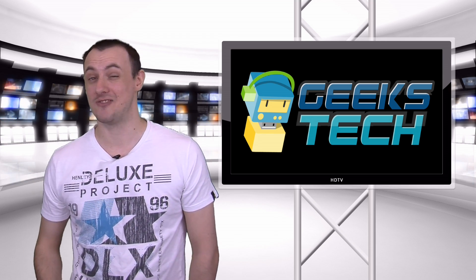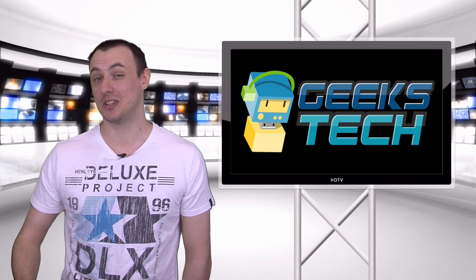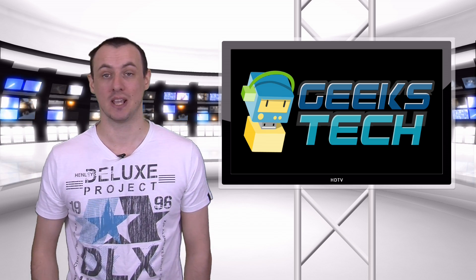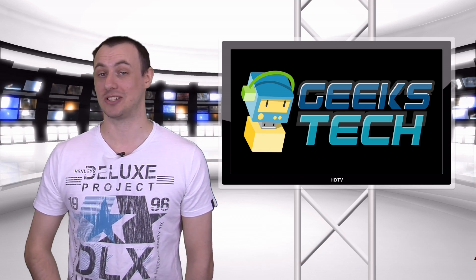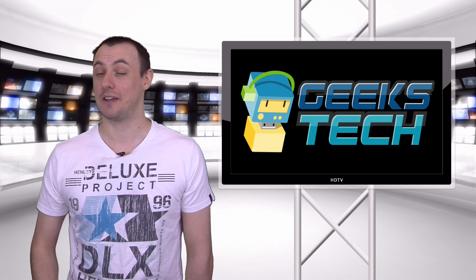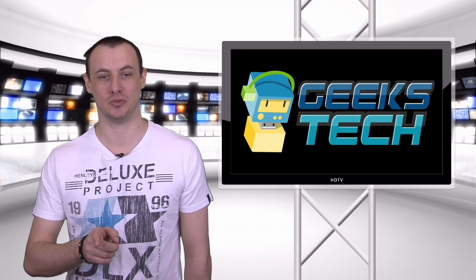The show will be around 5 minutes a week, give or take a few minutes, and we are looking to publish the show online every Saturday. You can watch the show at our website www.geekstech.co.uk or over at youtube.com. We have no release date as of yet, but I can assure you it is coming soon.